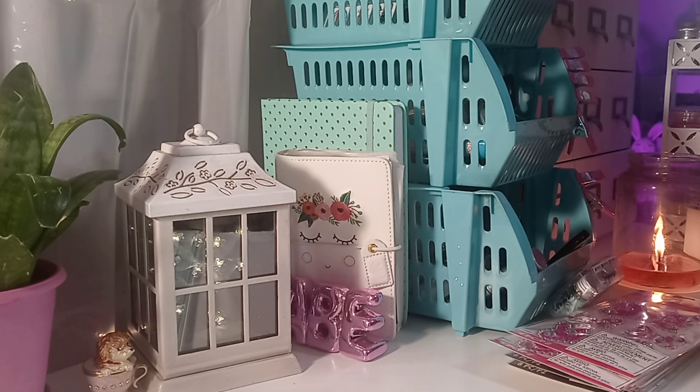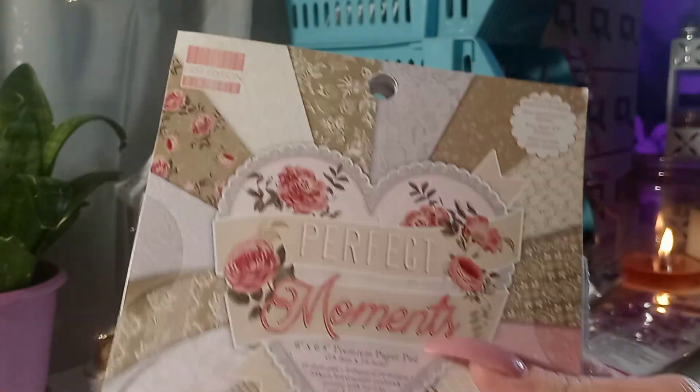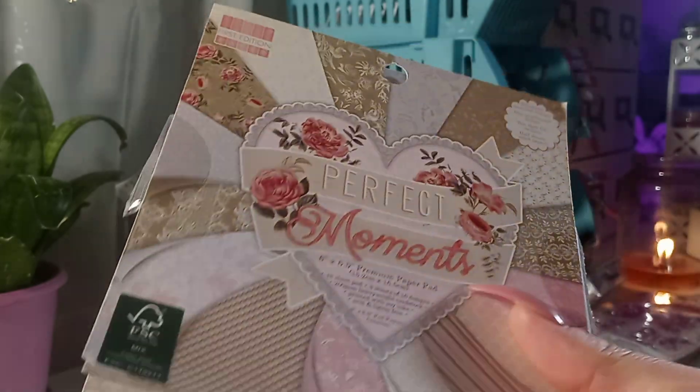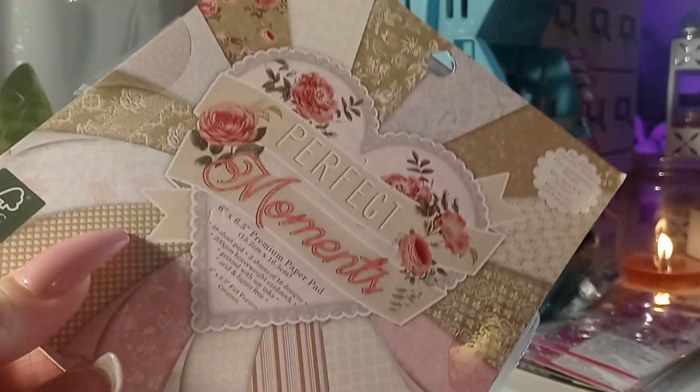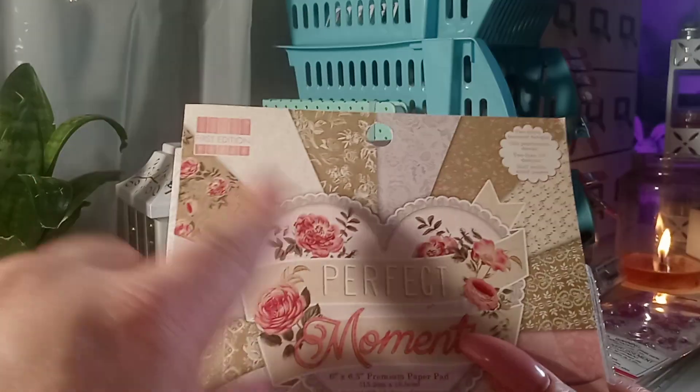I bought a paper pad from the First Edition brand — this is Perfect Moments. They only had it in the 12x12. It's a really pretty paper pad, especially if you're into shabby chic. This brand has different textured paper.